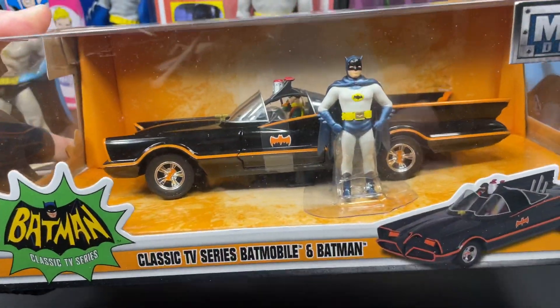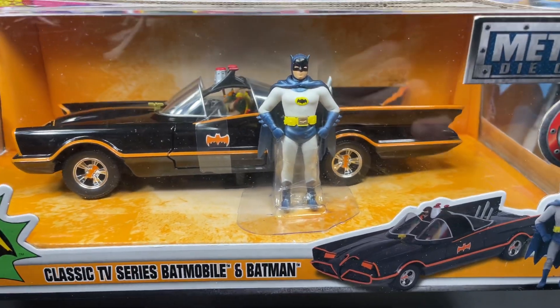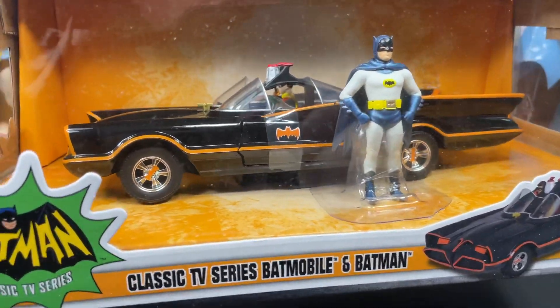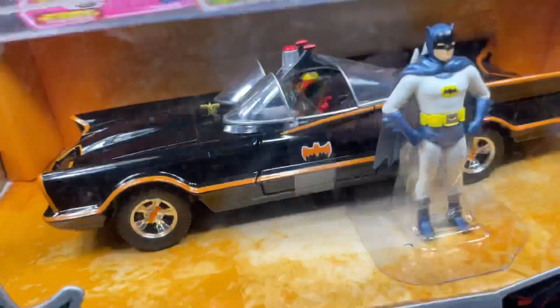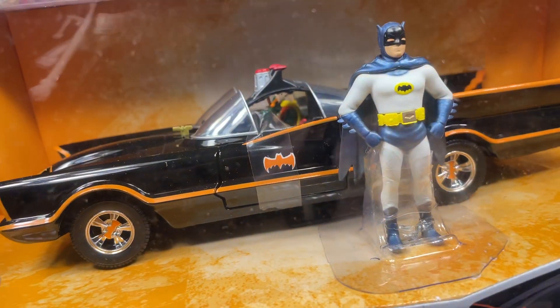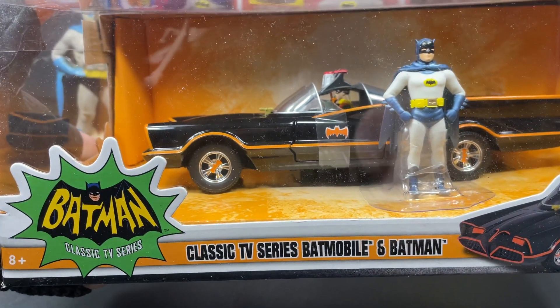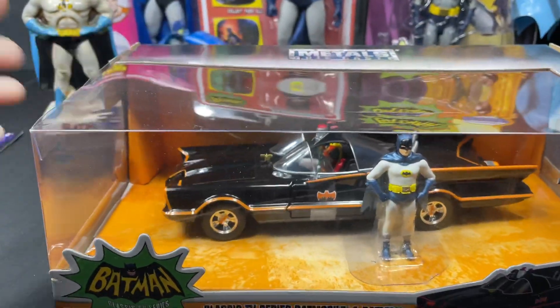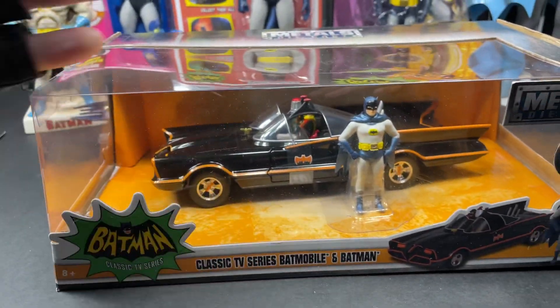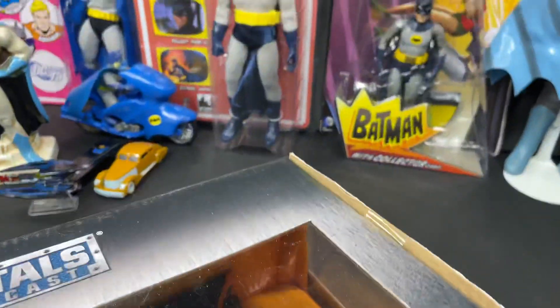Here's another one I got as a gift — I think it was my birthday or Christmas, one or two years ago, maybe three, from my wife. I think they're still available at Target. This one comes with Robin sitting in the seat back there talking on the telephone, and you have Batman standing up. It's a really nice, beautiful die cast batmobile and it's pretty big — you can see by my hand. Very, very nice, I love that one.